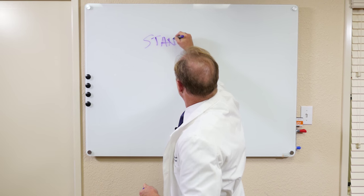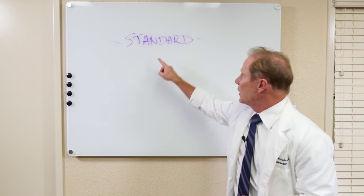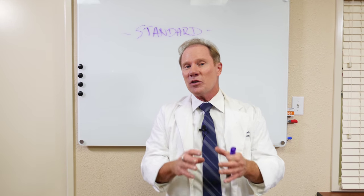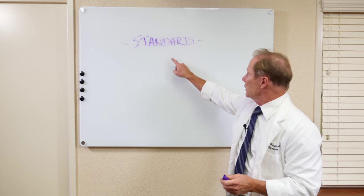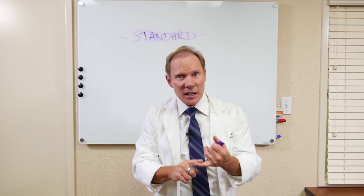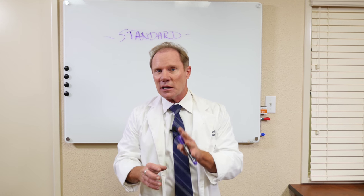The primary difference between our dentures and the quality of dentures are the teeth that we use and the way they are processed. The standard denture is our least expensive denture. It uses a processing kind of like you did in dental school, where it's powder liquid and we flask it. Even though they're very accurate, there are systems that are actually more accurate, which we'll talk about. Typically, we use a little less expensive plastic teeth on these. Most of the time doctors are ordering standard as an immediate case or maybe as a temporary denture. They look great, they fit great — it's just a little less expensive processing and teeth.